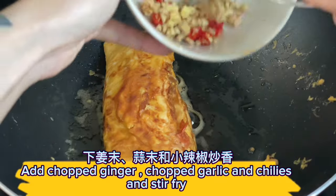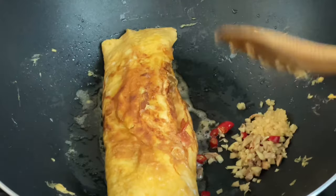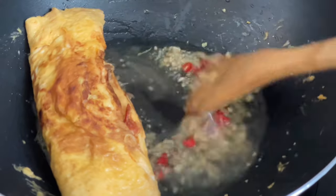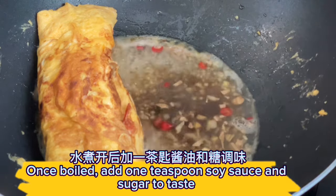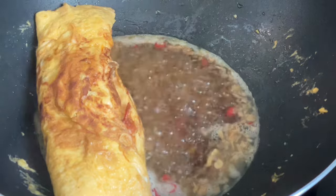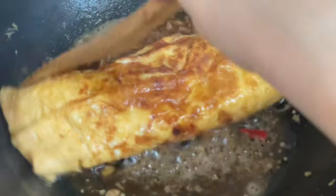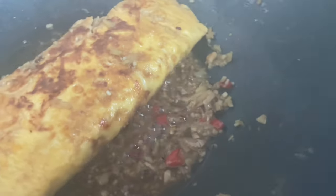Add chopped ginger, chopped garlic, and chilies and stir-fry. Add water. Once boiled, add one teaspoon soy sauce and sugar to taste.